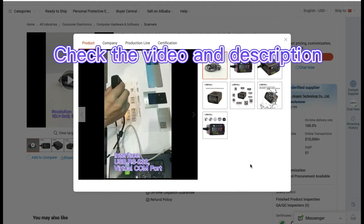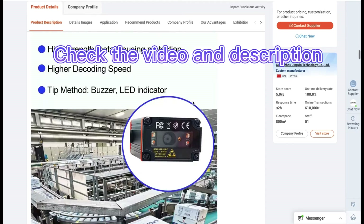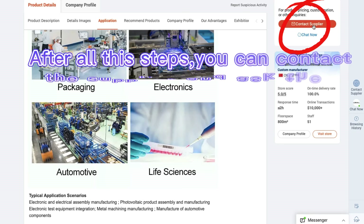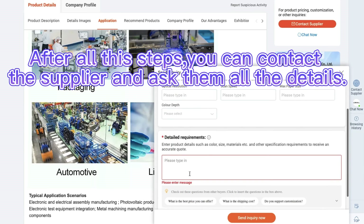Check the video and description. After all these steps, you can contact the supplier and ask them all the details.